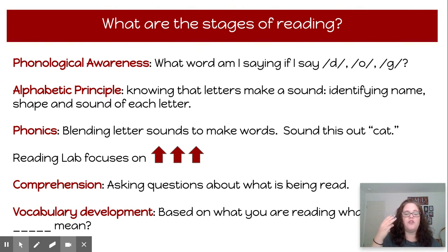Reading Lab focuses on those three aspects for the majority of the time. Next, you have comprehension, which is being able to answer and ask questions about what's read, and then vocabulary development. With vocabulary, you're using the clues within the sentences to determine the definition of the words.